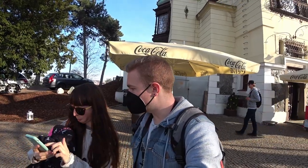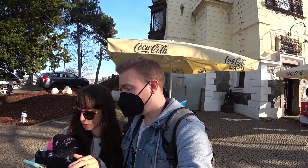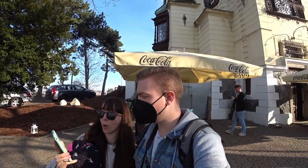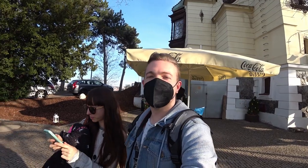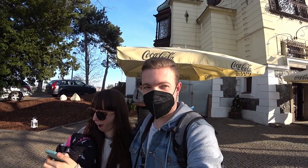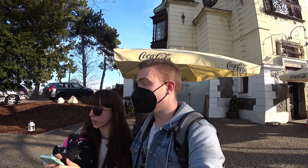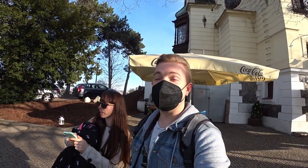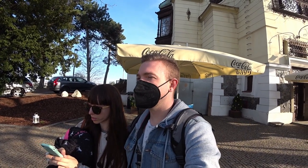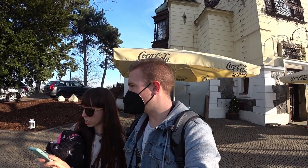But we have some news — at midnight, no more districts and curfew. So as of midnight tonight the curfew is being lifted. Here in the Czech Republic we've been in a state of emergency for the past 189 days — that's more than half a year. And as of midnight tonight, that is coming to an end. Let's celebrate! So we're very happy about that.